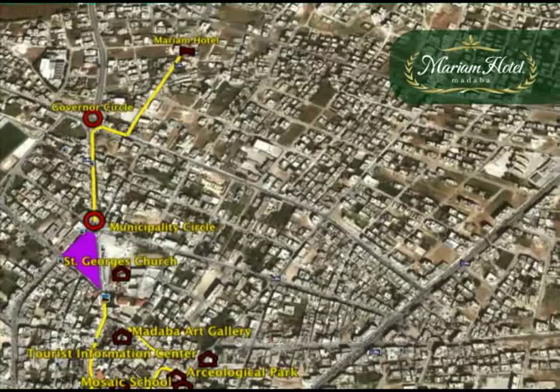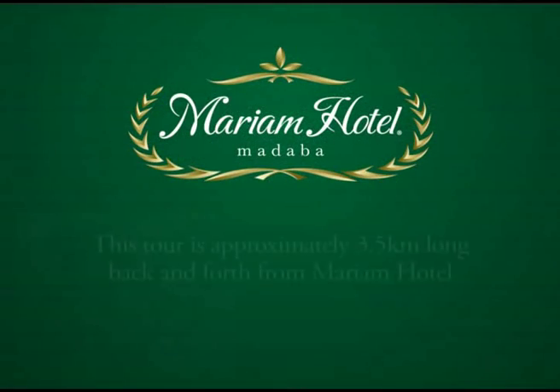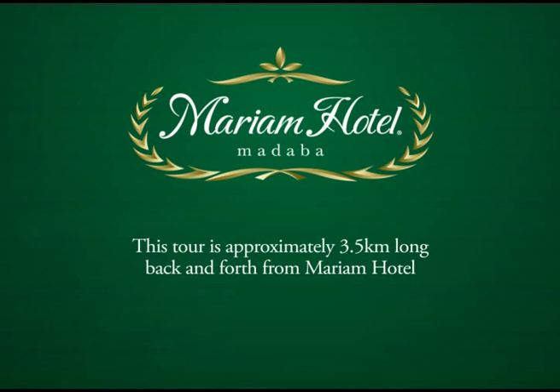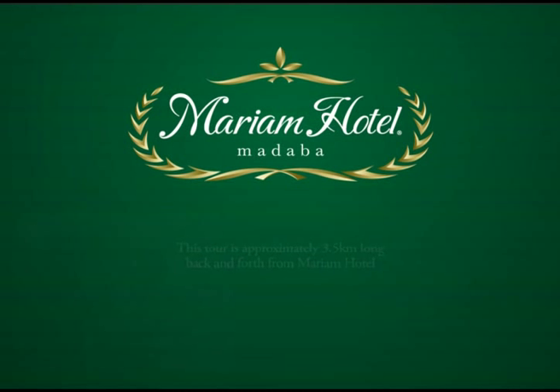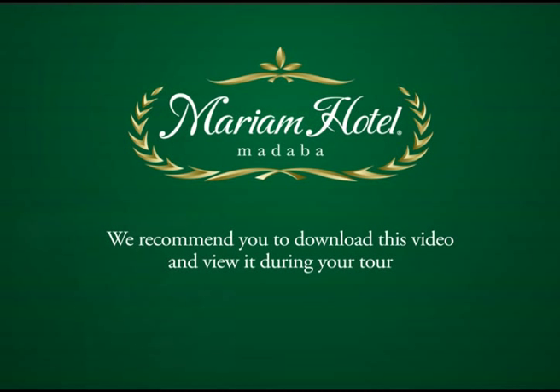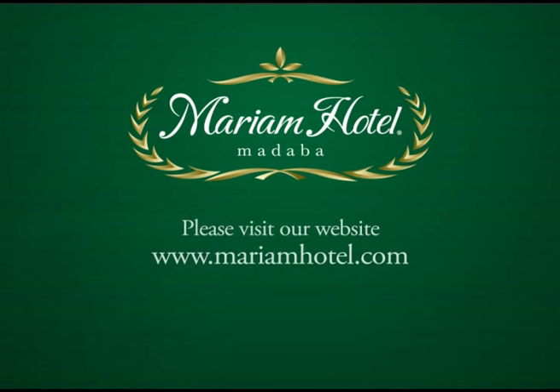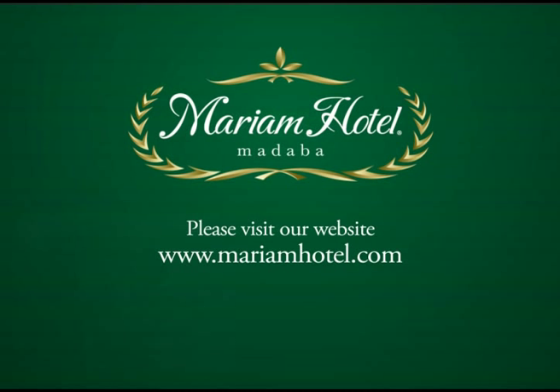We hope that you have enjoyed our Madaba City tour video. Thank you very much.